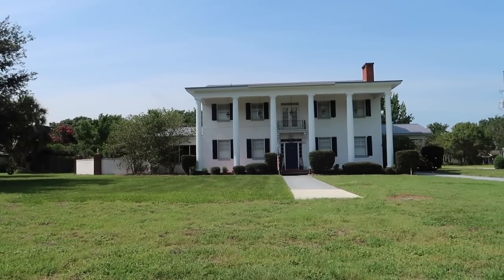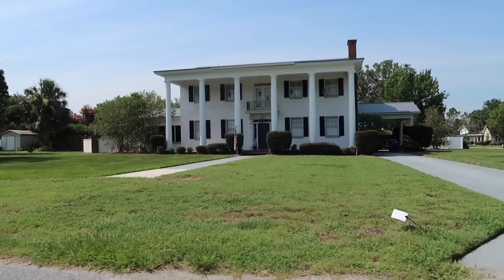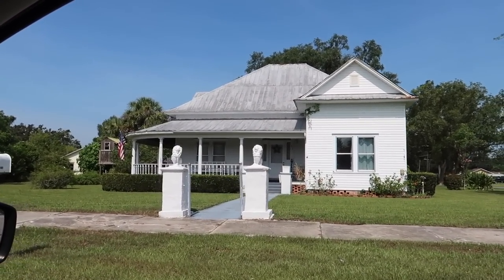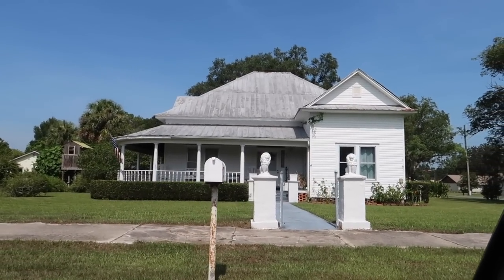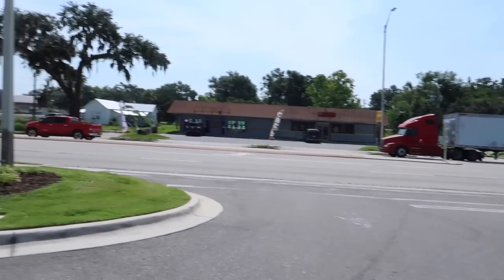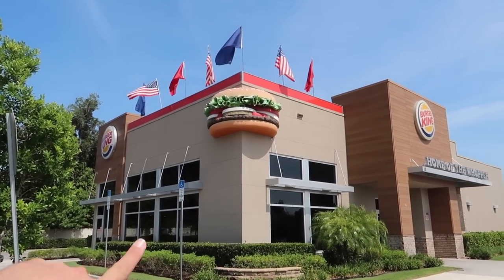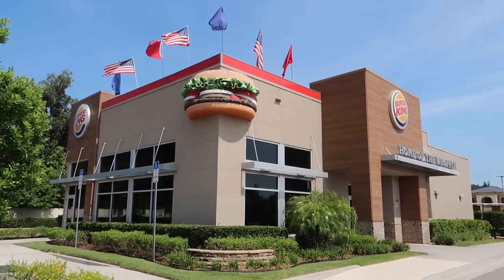That looks like the White House to me — it's definitely white, and it has those pillars. Another old historical home just down from Fort Meade right here on 3rd. This reminds me of an old Sears and Roebuck house. Look at the two lions. Looks like the Texas Chainsaw Massacre house. I'm not eating lunch at Burger King, but I had to show you this one — check out the giant Whopper on the side of the building. You don't see Burger Kings like this every day — this one has a Whopper on it right here in Fort Meade.